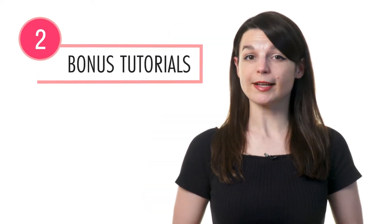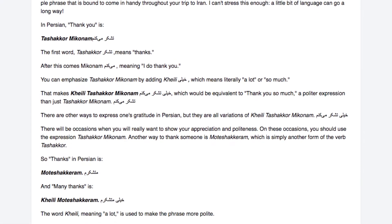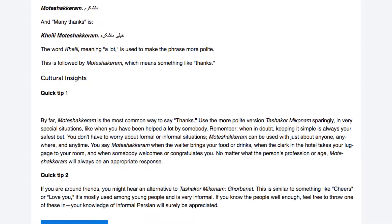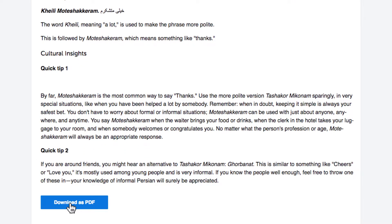Number 2: Read the bonus explanations and tutorials. With the lesson notes, you get extra grammar explanations and examples that are not presented in the lesson. After you're done with the lesson, read the lesson notes for extra review. You can even save them as PDFs so that you can access them anytime.